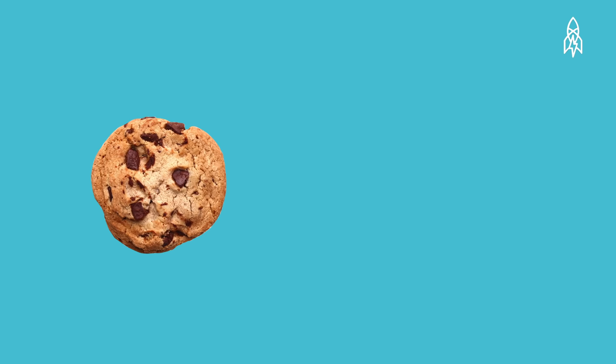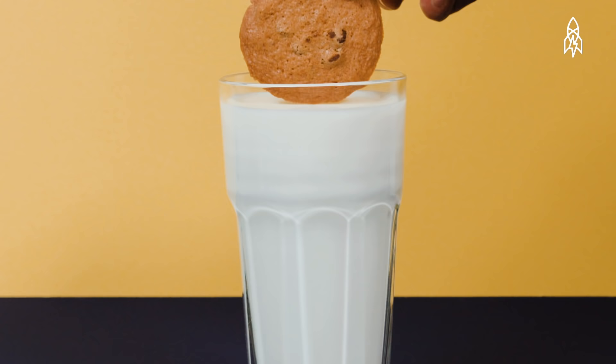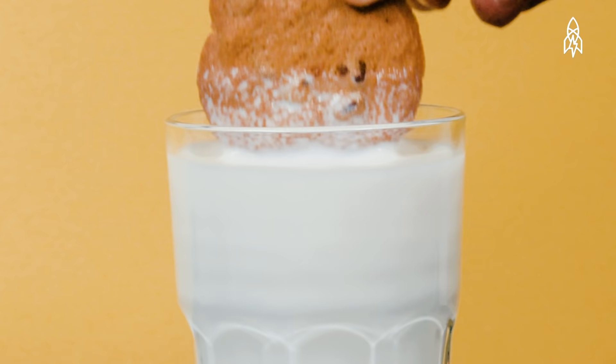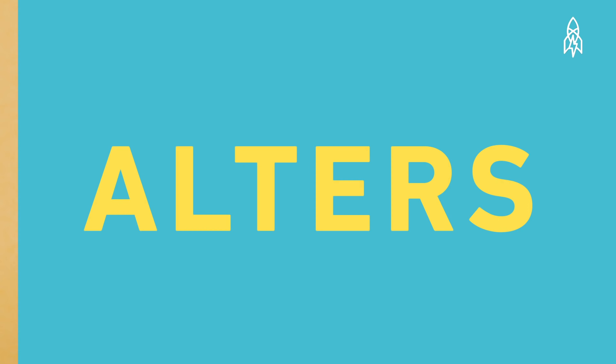Now that's over. Why the heck do we dunk our cookies into milk? When you dip cookies into milk, you change a number of things about those cookies that completely alters your eating experience. By alters, Matt means — oh wait, let me introduce you to Matt.